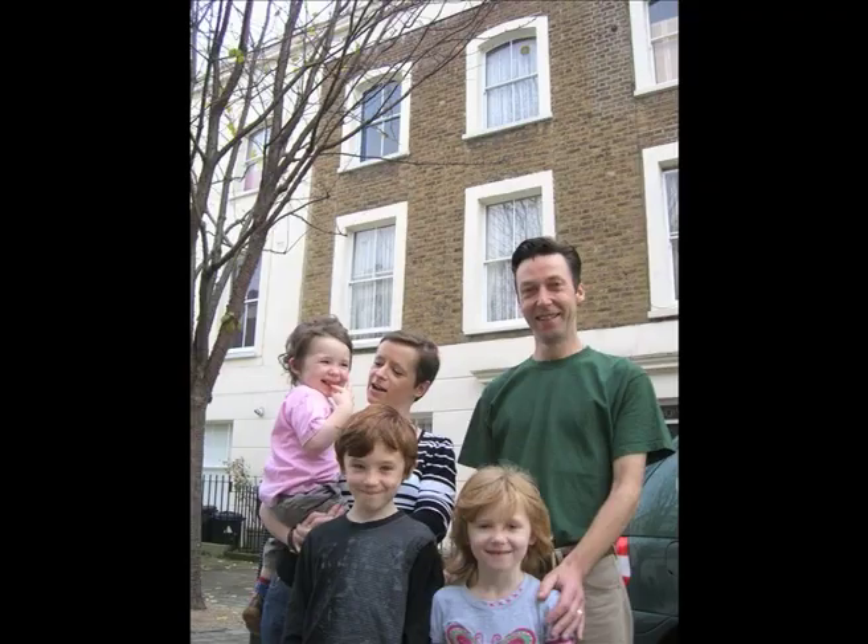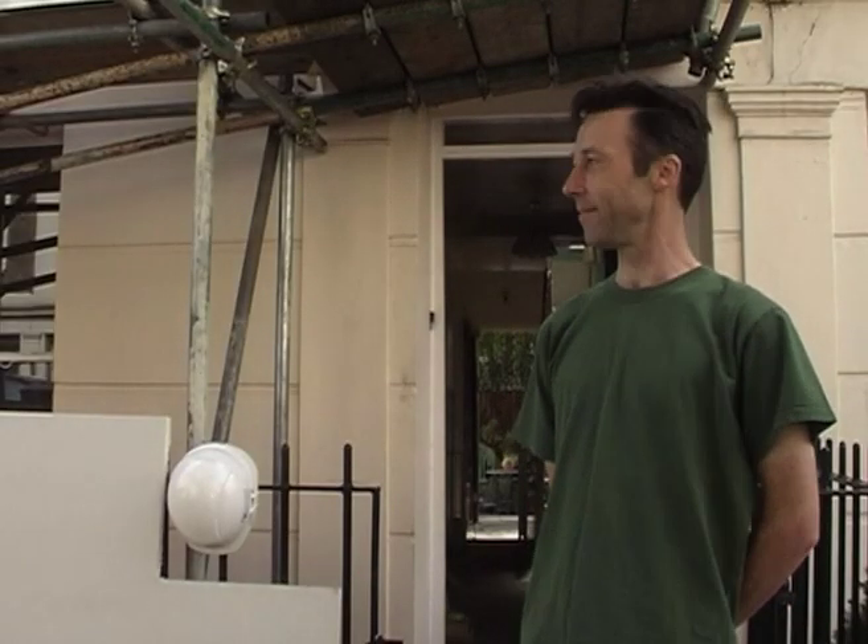Good morning, my name is Tom Klein. I live here in Bertram Street with my wife Yvonne and my three young children. We're having a house retrofitted and we're living here while the work's going on.